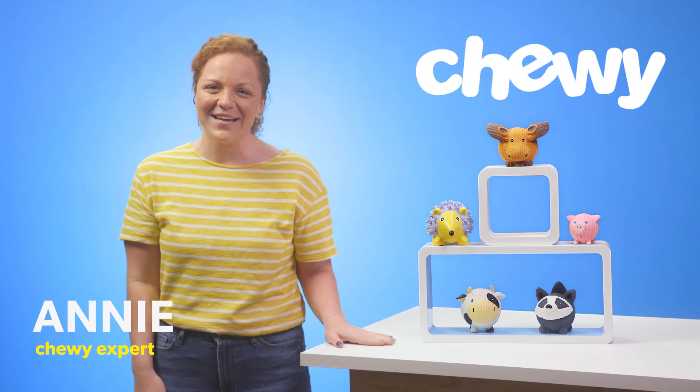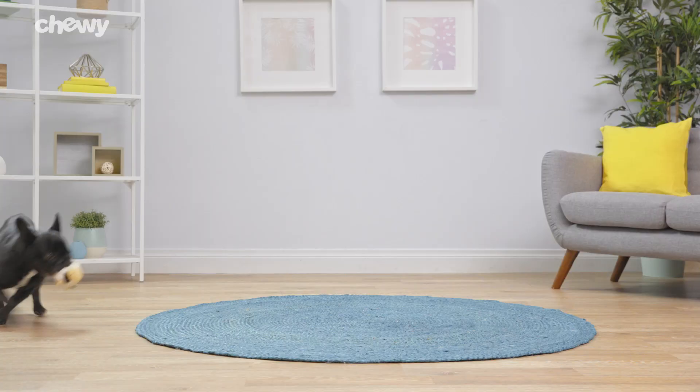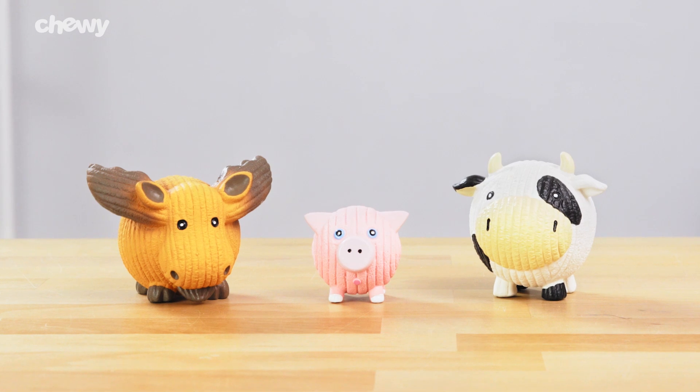Hi dog lovers! I'm Annie from Chewy, and I'm here to give your pup a toy that can keep up with the rough and tumble of playtime: Hugglehound's All-Natural Rough Tech Dog Toys.